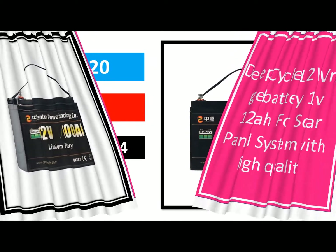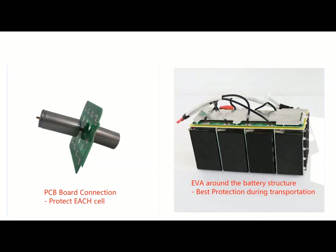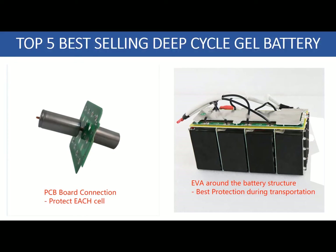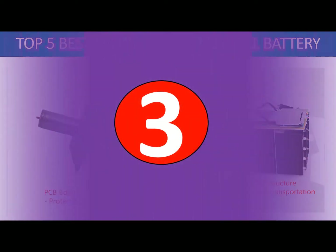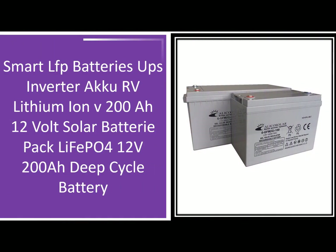Longer lifespan: because deep cycle batteries are not intended to be charged and discharged often, they last longer than regular batteries. Regular batteries tend to lose their capacity after about 500 cycles, while deep cycle batteries can last for thousands of cycles.